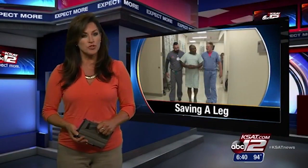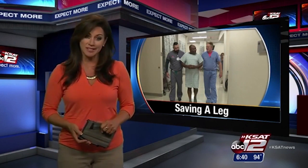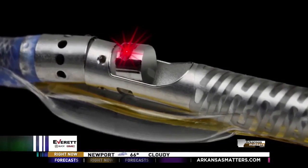A local man is recovering at home after a first-of-its-kind procedure that changed his life and saved his leg. For the first time we're actually able to see inside the artery and see what we're treating. Being able to see revolutionizes everything, rather than trying to work on a two-dimensional image and trying to guess what you're treating.